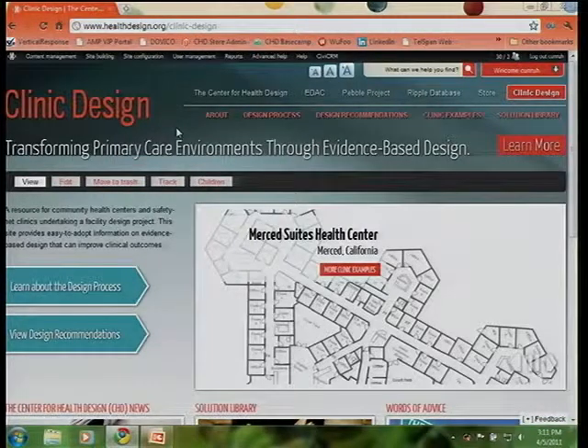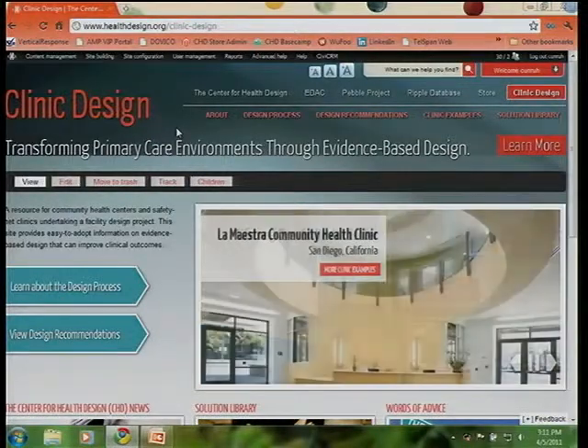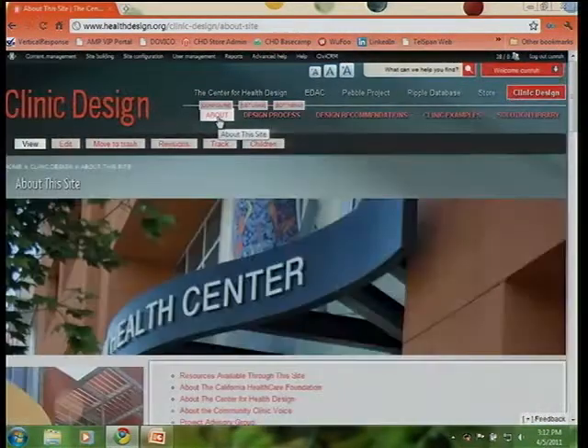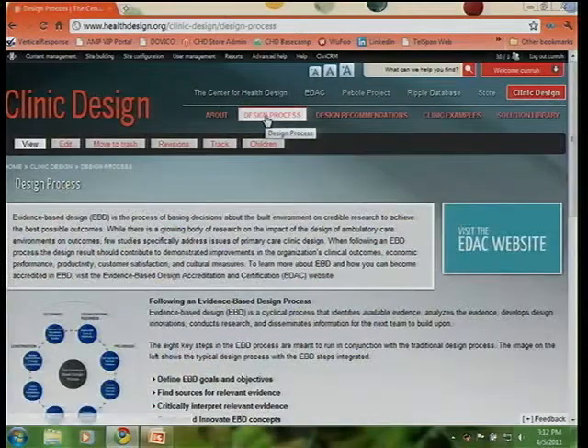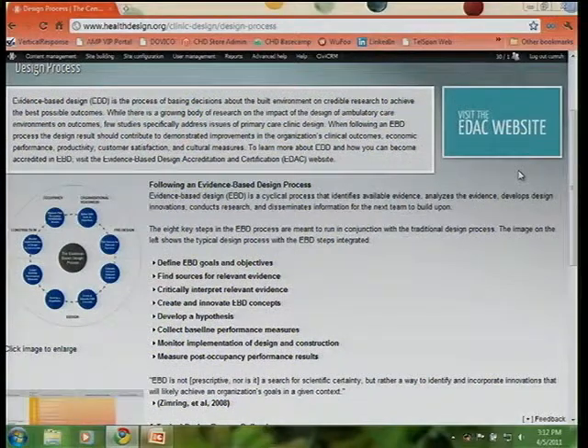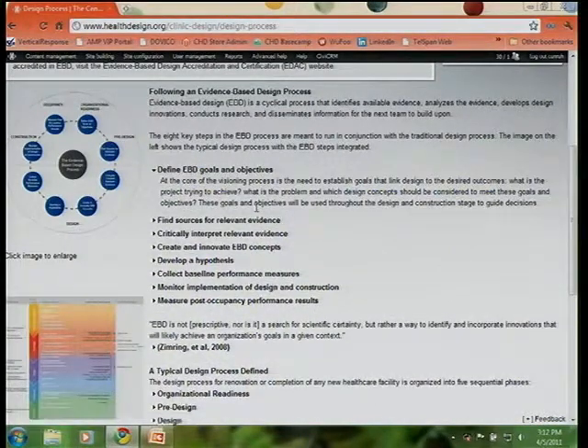As many of you have visited, we've organized the website into five different areas. The About section gives you a summary on not only what the foundation has supported, but also what the Center for Health Design is, who our advisory council members are, and how this work has begun to evolve. Additionally, you can see the design process — we take you through the ideal design process a clinic typically goes through and how to weave in evidence-based design.